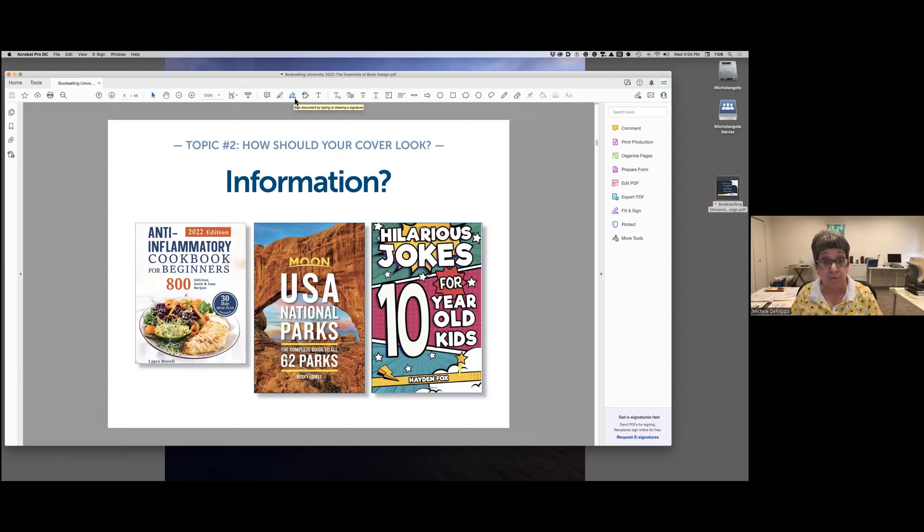Sometimes the title dominates the design, sometimes the image dominates, and sometimes the graphic and title treatment are equally important. If you've written a non-fiction book, you're selling information. We want the buyer to know as much as possible so they can move toward a buying decision. For example, the Anti-Inflammatory Cookbook for Beginners features 800 recipes and a 30-day meal plan — both promises create value. USA National Parks entices with a beautiful photo and promises 62 parks.